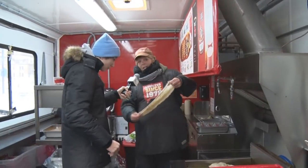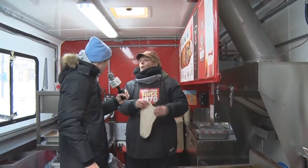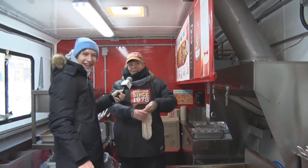Beaver tails are truly Canadian — we're right up there with the Toronto Maple Leafs. What do you think of that? Better than the Toronto Maple Leafs, actually. We're more popular than the Toronto Maple Leafs. I'm not gonna lie.